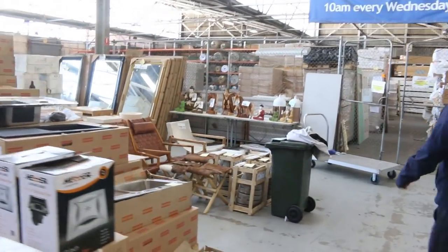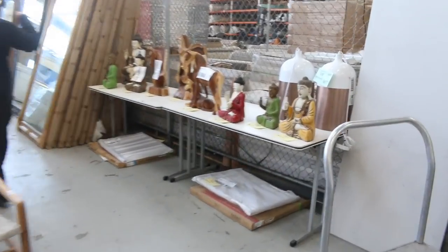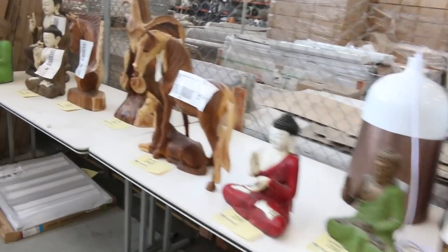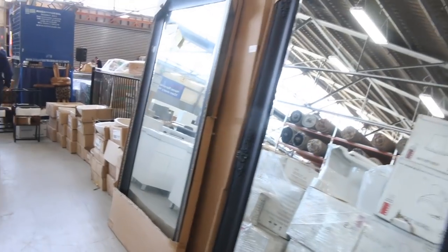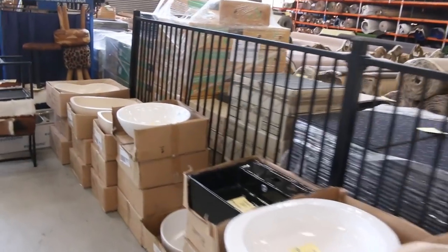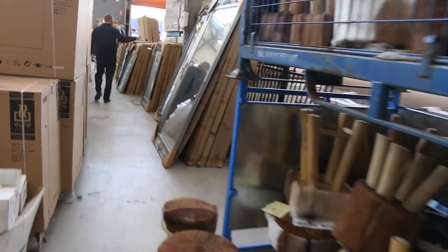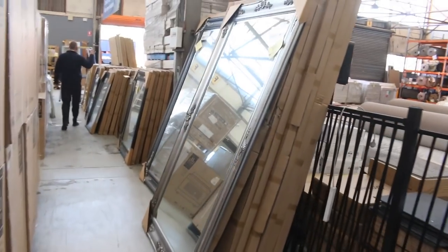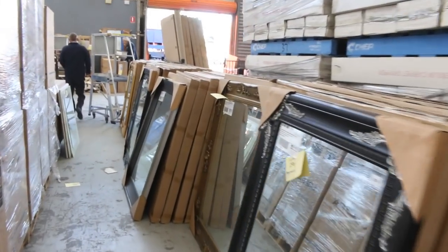A couple of different statues have come in — some nice looking statues all the way through there. Also lots of mirrors here as well. These large ones are 1.2 by about 2 meters — nearly 2.1 meters — and they're generally around that mid-$200 mark. There's also some smaller mirrors, about a meter by 0.8, and they'll be around that mid-$100 mark, so pretty good value as well.